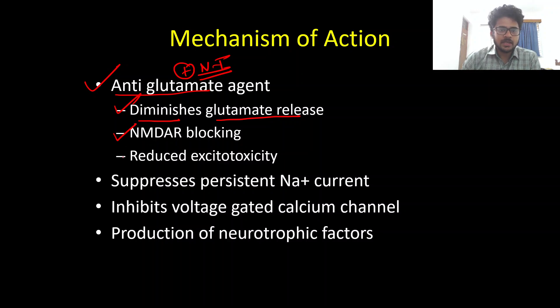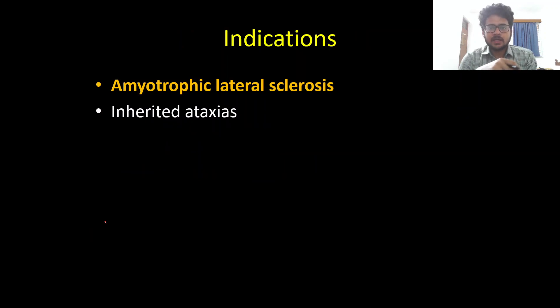Presynaptically, Riluzole diminishes glutamate release. Postsynaptically, it non-competitively inhibits glutamate at NMDA receptors. Other minor mechanisms include suppression of persistent sodium channel current by inhibiting voltage-gated calcium channels, and production of neurotrophic factors.